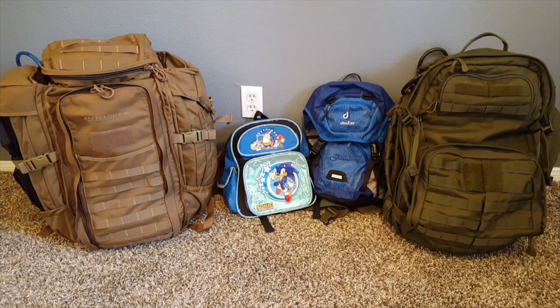Obviously I realize every family is different, and your children may be at different ages than mine. As such, I'm going to talk specifically about the gear for my family, but I'll also provide a download guide in the description below so you can read more about bug out bags and the specific gear we use along with other options. In the guide, I'll also discuss some things for you to consider when building bug out bags for your children depending on their age.